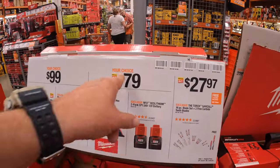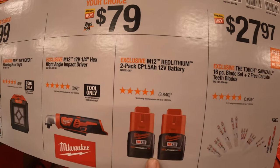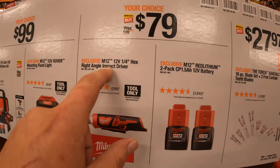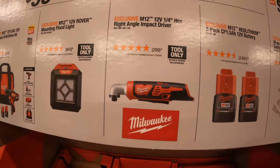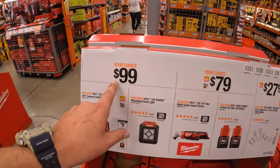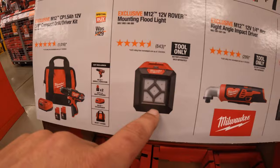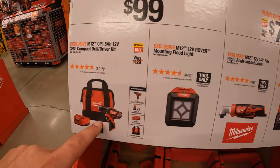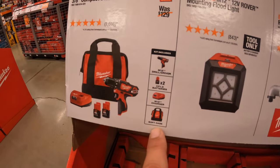$79 your choice for either two 1.5 amp hour batteries, or the M12 12-volt quarter-inch hex right-angled impact driver. Then another tier: $99 your choice — get the M12 Rover mounting floodlight, or you can get the 3/8-inch drill driver as a kit with two 1.5 amp hour batteries, charger, and a bag.